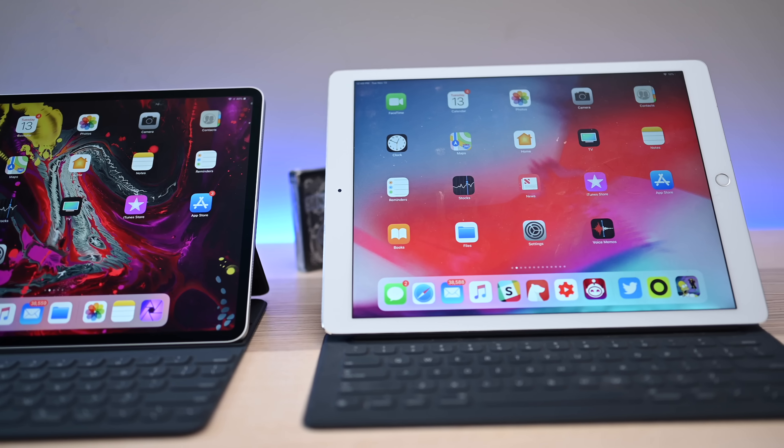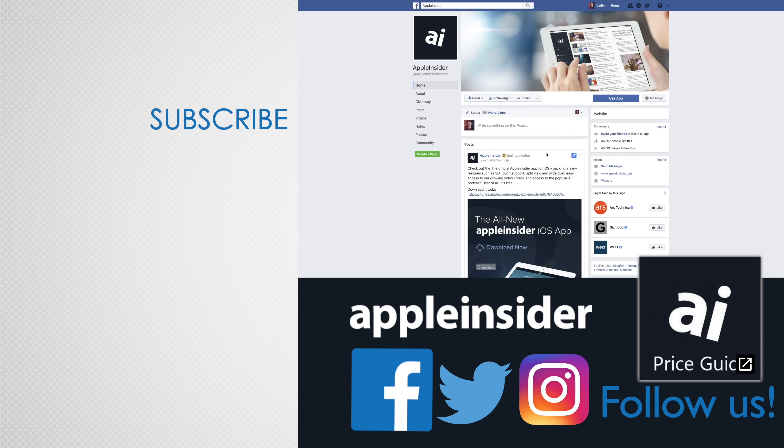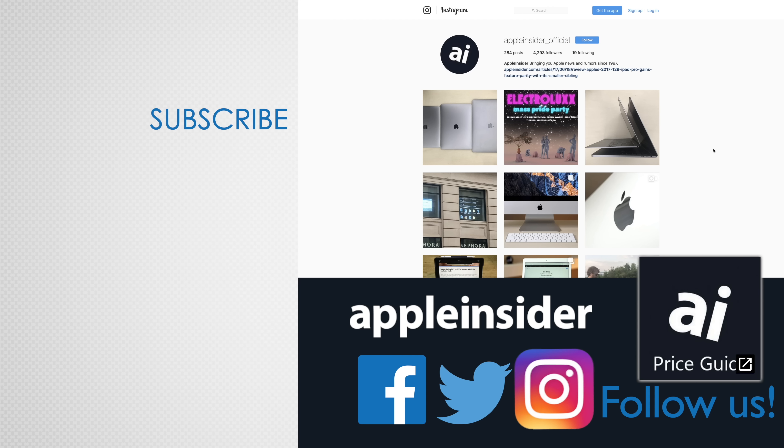If you want the best prices on the new iPad Pro, check out the price guide down below in the description. If you enjoyed this video, like it and hit that subscribe button. Also check out our price guide, which makes it extremely easy to find the best deals on Apple products, updated daily. Be sure to follow us on social media and we'll see you in the next video.